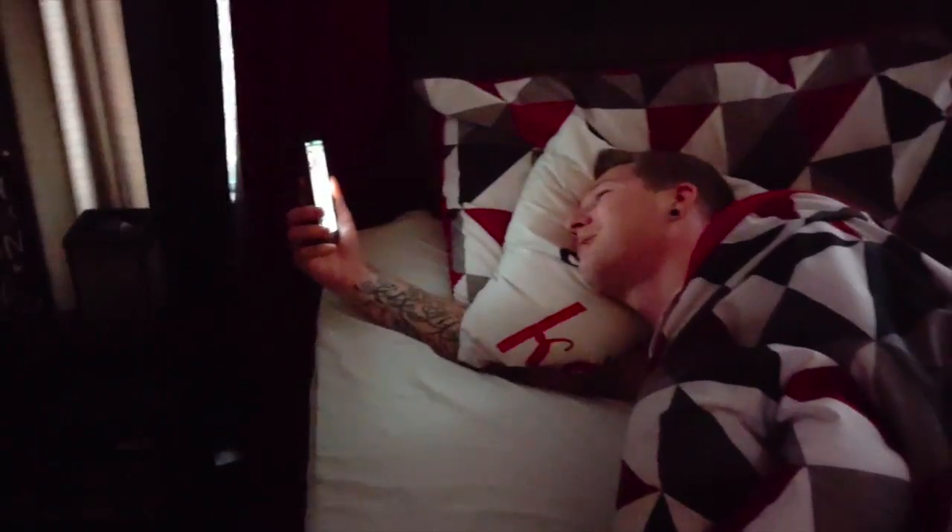Daddy wakes up and sees his phone screen: 'It's cracked! What happened — was it cracked when I went to sleep? Oh no! I have to go to work, I can't fix this. Oh goodness.' Then he notices his slippers: 'What's going on with my slippers? What is this? What? What's going on?'